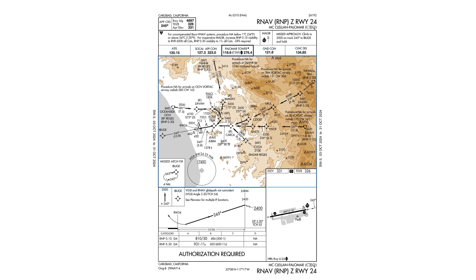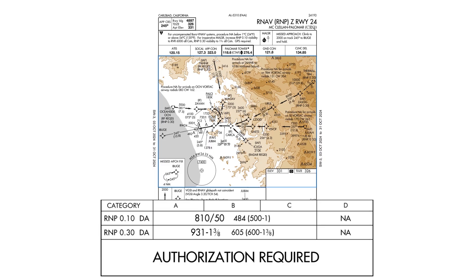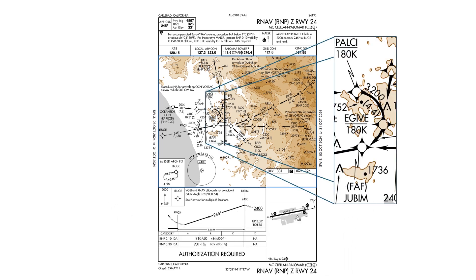RNAV Zulu is what's known as an RNP approach, standing for Required Navigation Performance. You can see this in the approach title in parentheses. In the minimum section it says authorization required — well, if you need to ask, you probably don't have it. Notice the RNP 0.1 and 0.3 in the minimum section; these refer to course sensitivity. Most of us in GA are working with less sensitivity than this, even with WAAS-enabled units. The extra sensitivity allows the navigation system to navigate us along a tight curve at only 3,200 feet, only about 1,500 feet above obstructions and terrain on either side — so the precision is vital. The Zulu is out.